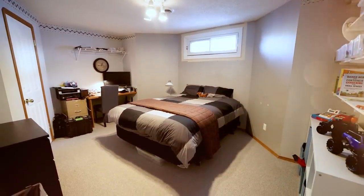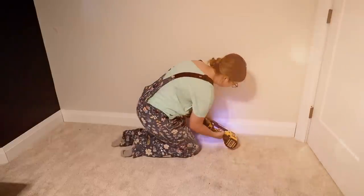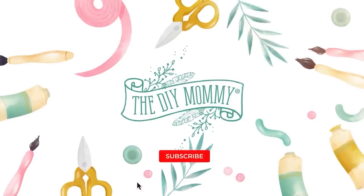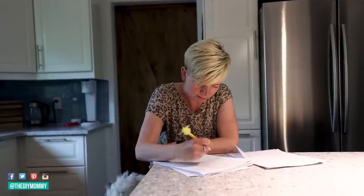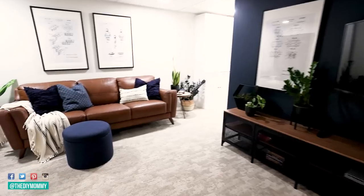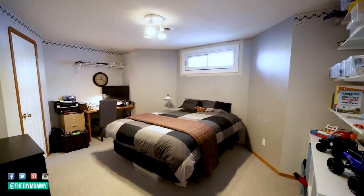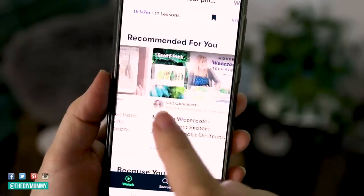In this video I'm going to show you how we turned a dated bedroom into a cozy oasis. Hey there, it's Christina from the DIY Mommy. You might remember my friend Danielle — she's a local teacher, she has three boys, and Sean and I have renovated her entire basement. Today I want to show you how we renovated the final room in this makeover: a bedroom for Danielle's son.